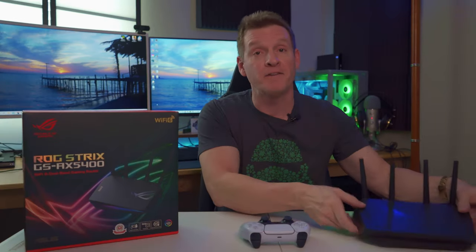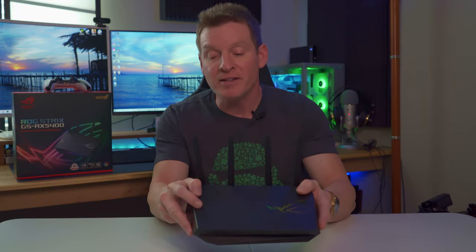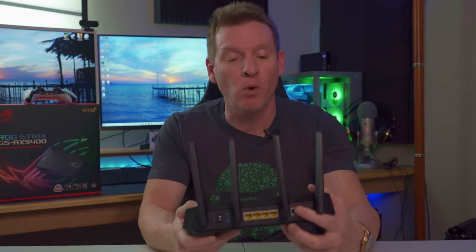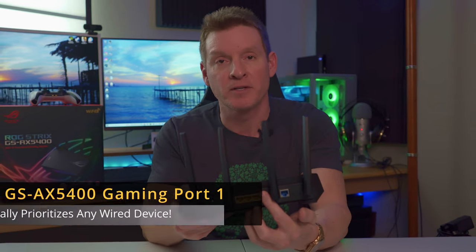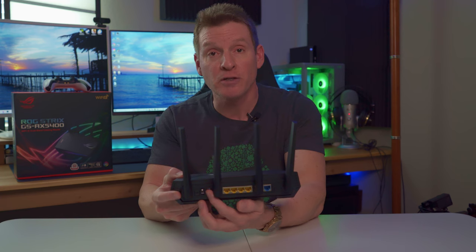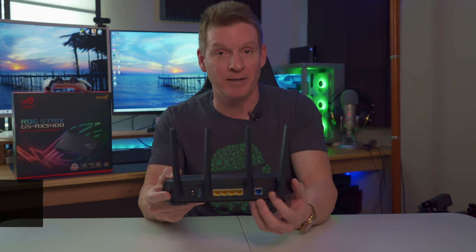Now let's take a detailed look at the physical features. On the outside of the router, we have four external antennas, four LED indicator lights, and some cool RGB right here. And this router is stylish without being too bulky. On the back, we have a WAN port and four LAN ports. LAN port 1 is the dedicated gaming port. We have one USB connection, our power button, WPS button, and a reset button.